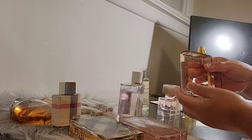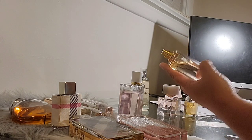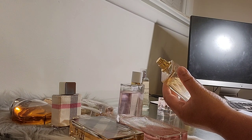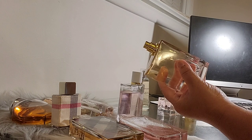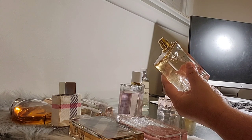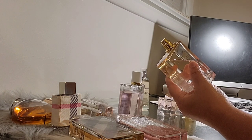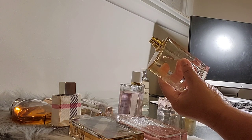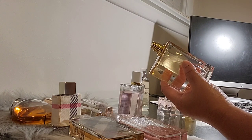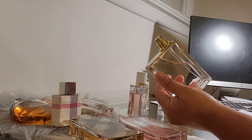The last in the Her line is Burberry Her London Dream, launched in 2020. It's a floral fragrance with notes of lemon, ginger, peony, rose, musk, and amber. It's a spicy citrusy musky perfume — spicy from the ginger, citrusy from the lemon, with a musky dry down. Moderate projection and two to three hours of longevity. I rate it 7.5 out of ten.